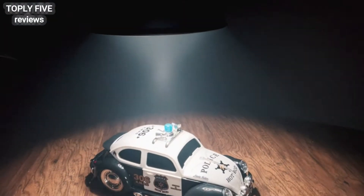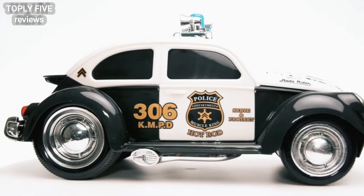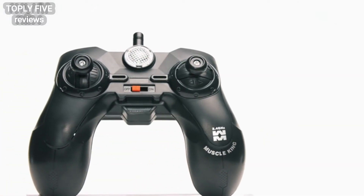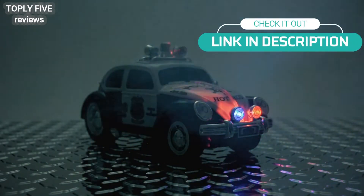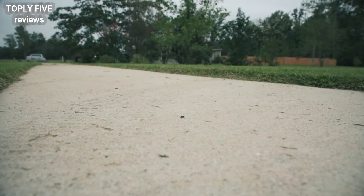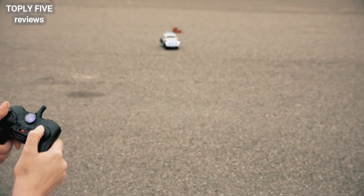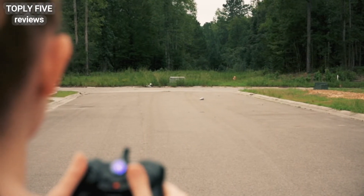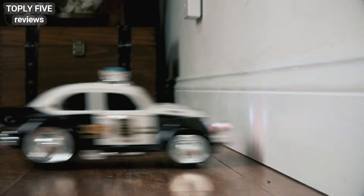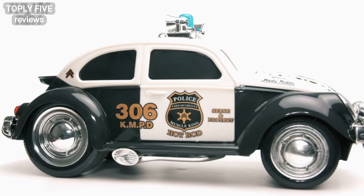Get a fuel-injected dose of adrenaline with the Top Race remote control police car. Each car is highly detailed and built tough, and the 2.4 gigahertz remote gives you all the control. Fire up the lights and change the sirens right from your remote control, and with a max speed of 10 miles per hour, this hot rod is barely street legal. Great for all ages and can be controlled from a hundred feet away, durable enough to withstand abuse and perform on multiple surfaces.